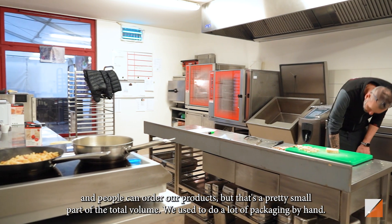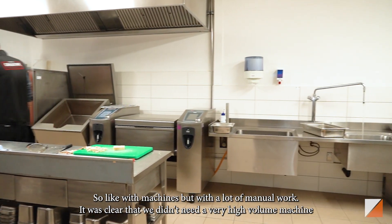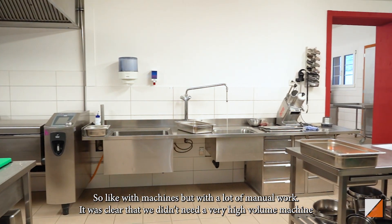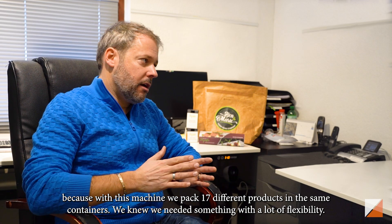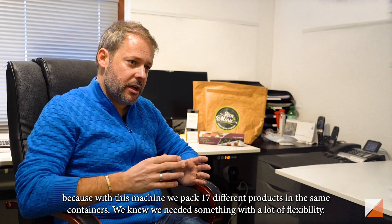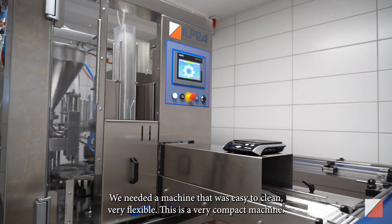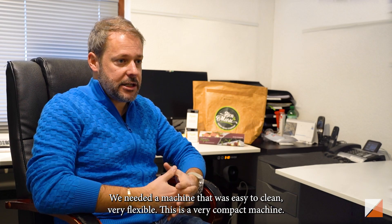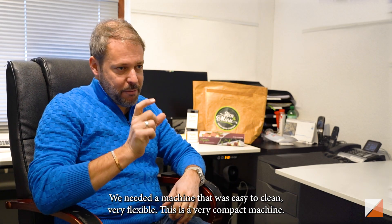We used to do a lot of packaging by hand — so with machines, but a lot of manual work. It's quite clear to us that we don't need a very high volume machine, because we pack 70 different products with this machine into the same containers. So we knew we needed something with a lot of flexibility — a machine that is easy to clean, very flexible: the best of both worlds.